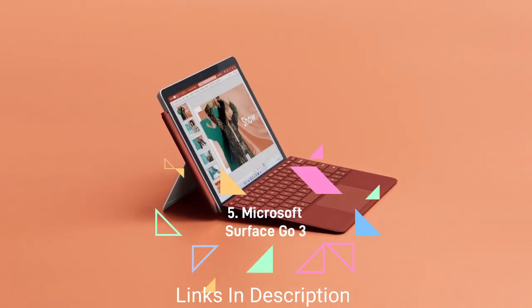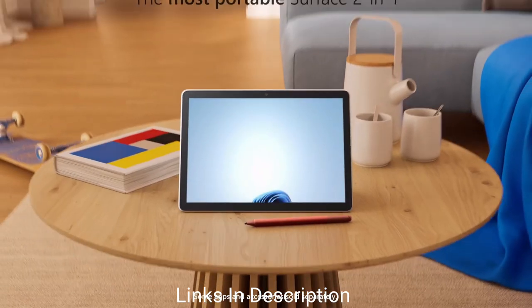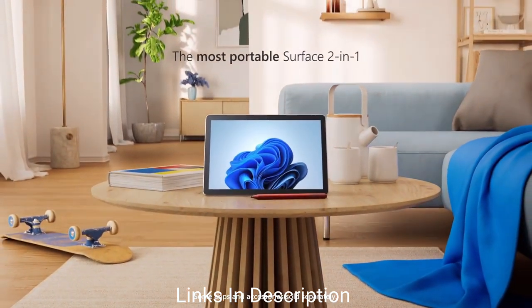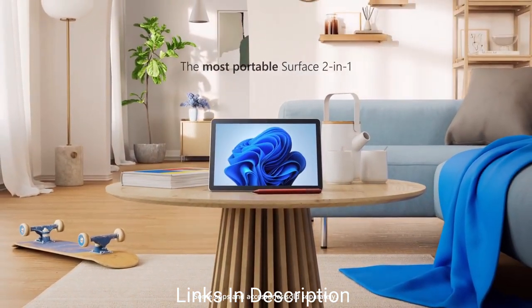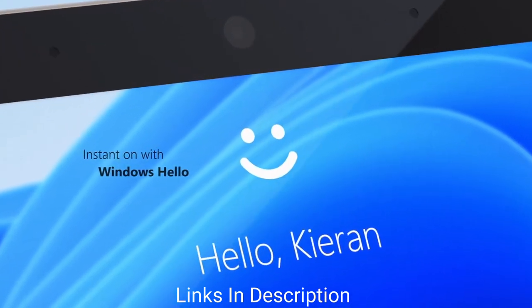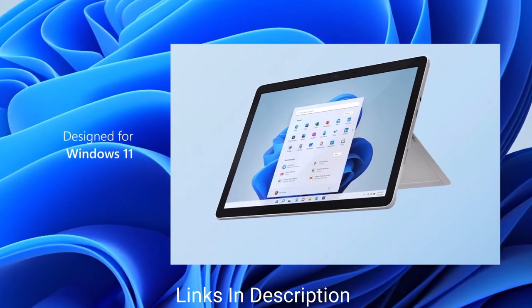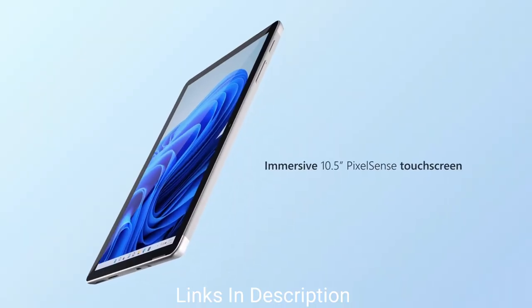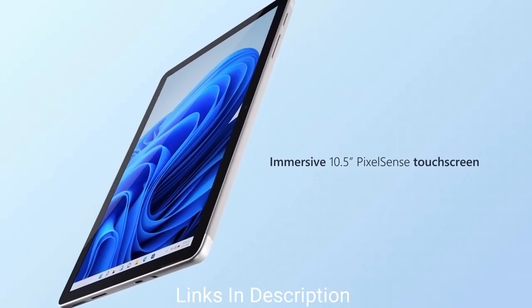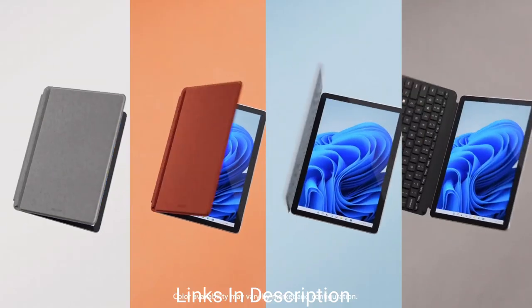Microsoft Surface Go 3 — a fanless and affordable Windows tablet. It's a Windows 11 detachable tablet that's fanless and comes for less than $500 or less than 50,000 Indian rupees. It is for anyone who wants a Windows 11 laptop that's quiet and affordable.